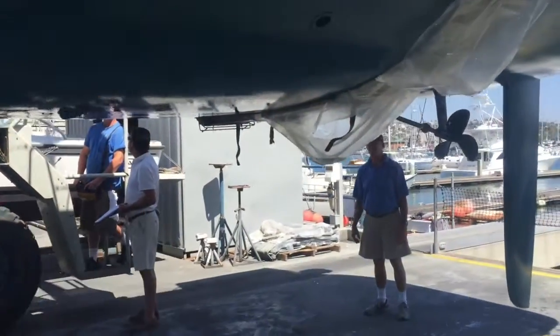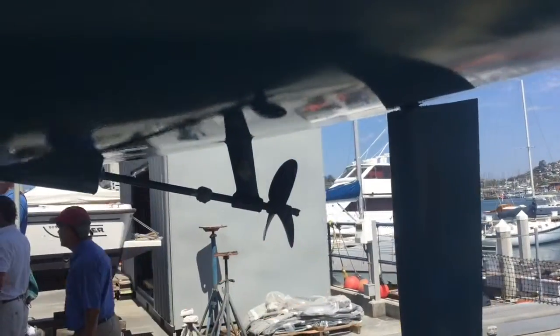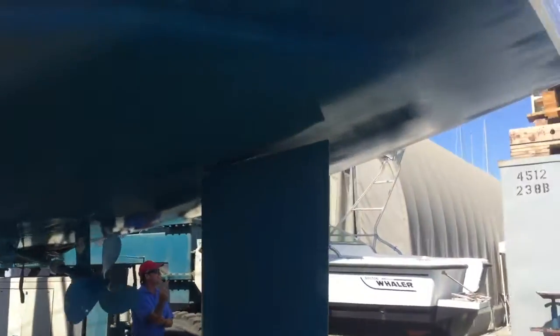As you carry back aft, you're going to see the strut, the shaft, and the propeller. Large, deep rudder here. Nice stern reflex from the back of the keel to the transom.